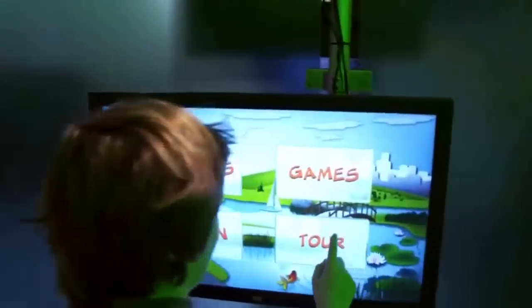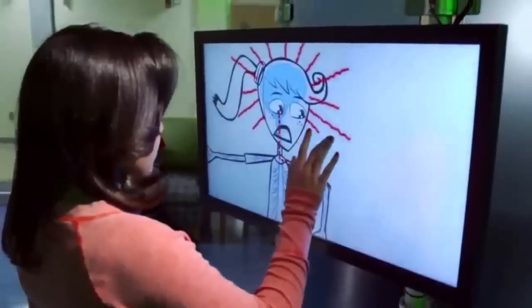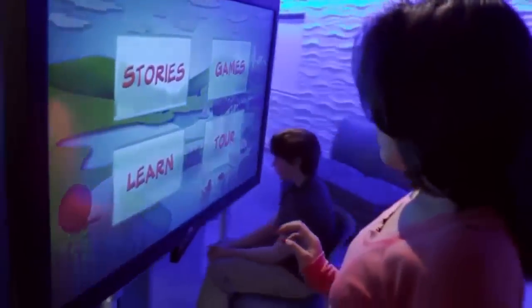Children have a natural affinity for technology, so we've designed a whole immersive experience to play off of that. The videos and the interactives are all designed around techniques proven to reduce pain. The multi-sensor room is a key part.